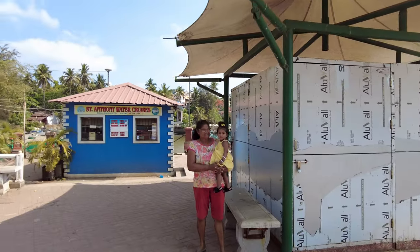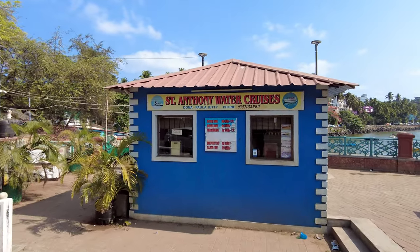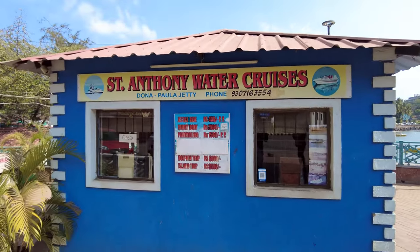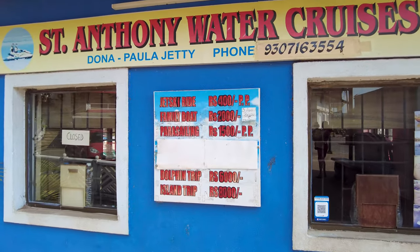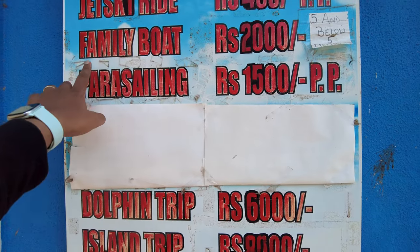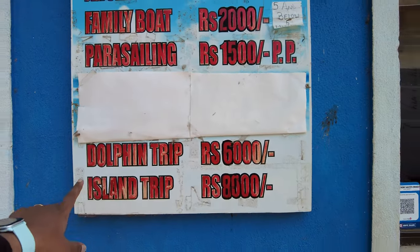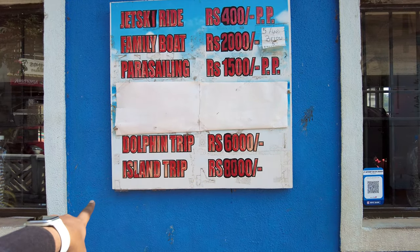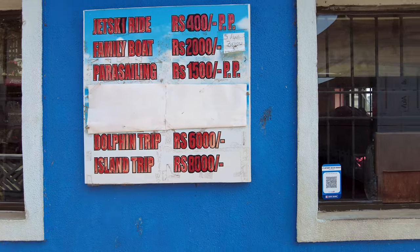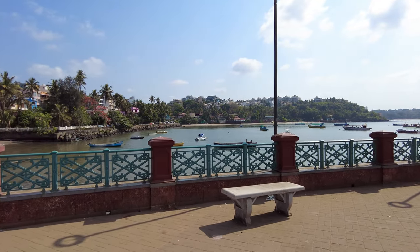I'm going to show you guys the water sports counter. The water sports counter opens later in the afternoon. These are the prices just for you guys to know: the jet ski ride is 400 rupees, family boat is 2000, parasailing is 1500, dolphin trip is 6000, and island trip is 8000 here. I'll just take you guys around here and show you the view.